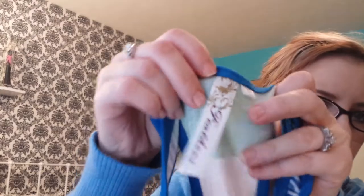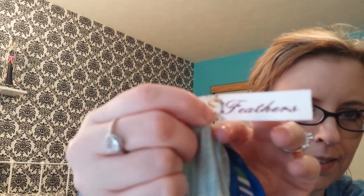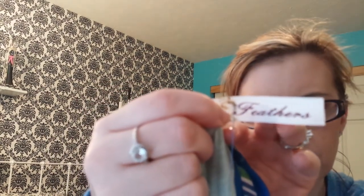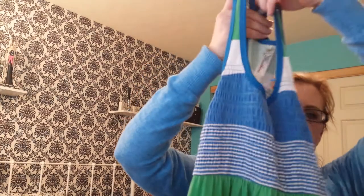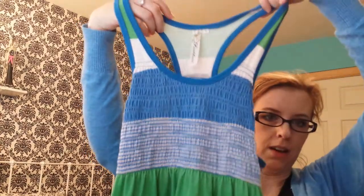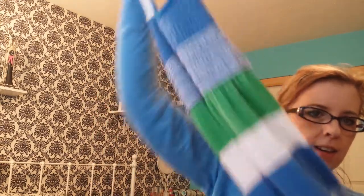I bought one more dress and this one is by Feathers — it's a large. I thought this would be a really nice swimsuit cover-up. I need to find another swimsuit since I lost 10 pounds and I don't know if mine is going to fit. It's gathered at the top, pretty striping, knee length, and it has a racer back.